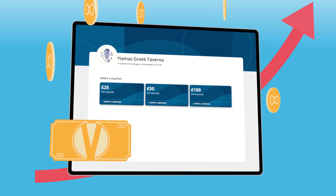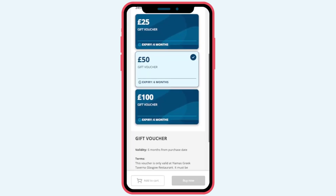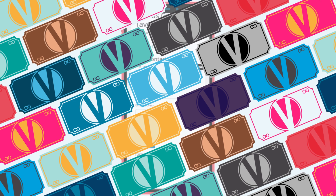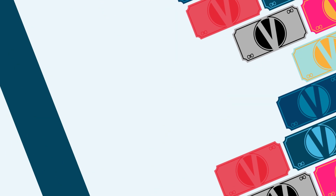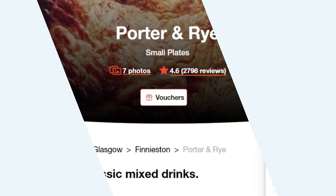Boost your revenue with Vouchers. ResDiary's all-new voucher system makes setting up and selling vouchers simple, whatever your operation. Create any number of custom vouchers to sell via your website, social media, and now Dishcult.